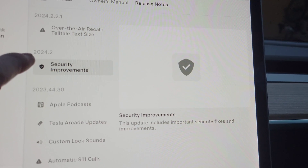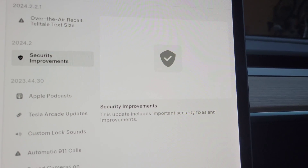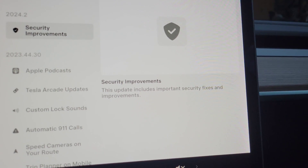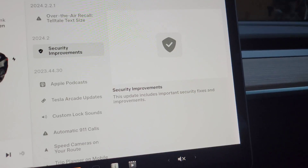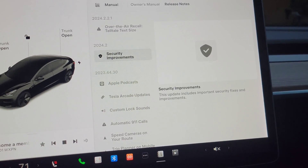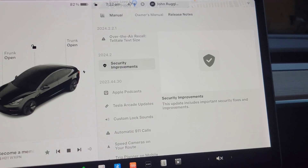In the previous version, 2024.2, another member of this update family, they did some security improvements — just security fixes and improvements. They weren't specific about what that is, but there you have it.